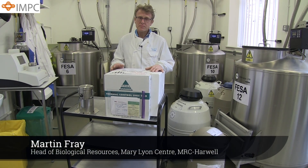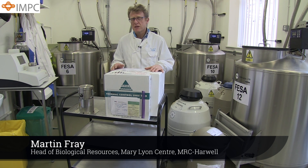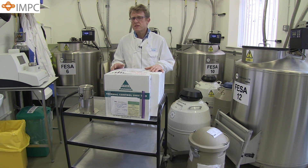My name is Martin Frey and I manage the Medical Research Council's Frozen and Beyond Sperm Archive, which has been in existence since the early 1970s. At the present time, the archive holds over 2,000 unique mouse strains, many of which represent unique models of human disease.